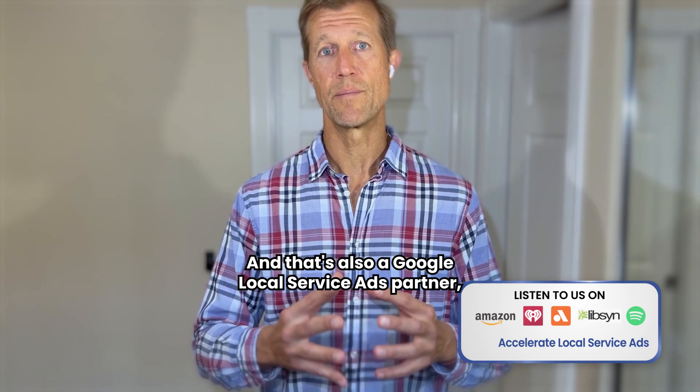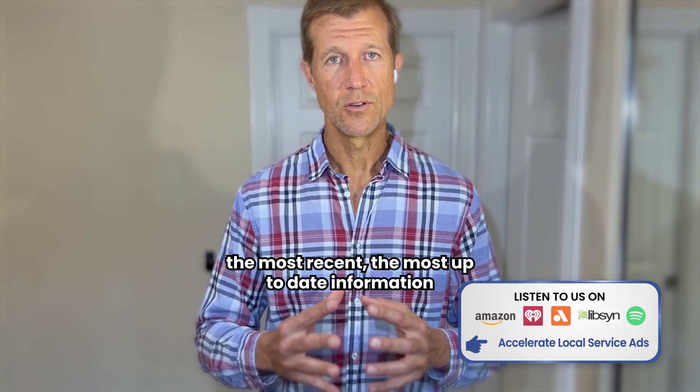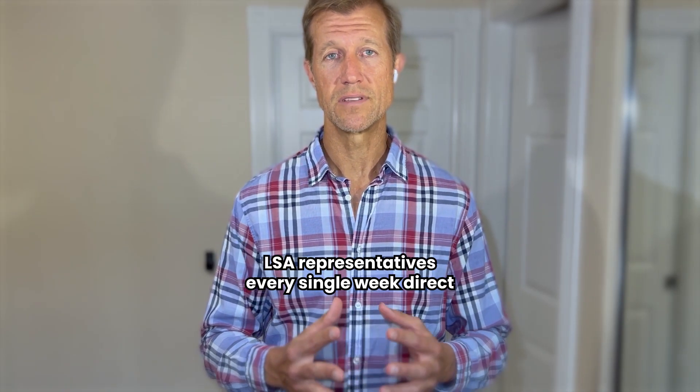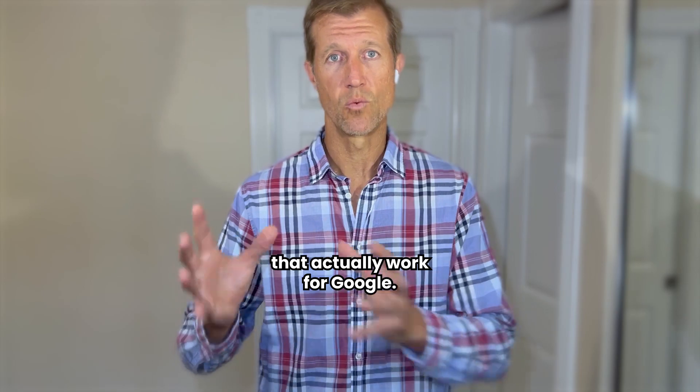We're also a Google local service ad partner, which means we get the most recent, up-to-date information because we meet with LSA representatives who work directly at Google every single week.